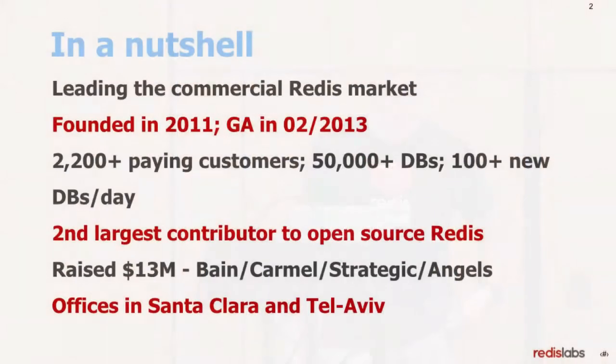In a nutshell, we are the leading commercial company behind Redis, founded in 2011, GA in February 2013. Since then, we managed to acquire 2,200 customers. Over 50,000 databases are on our service, with over 100 new databases every day. We are the second largest contributor to the open source Redis after Salvatore Sanfilippo, the creator of Redis, who is a pivotal employee. We raised a large amount of money from good venture capital, strategic investors, and angel groups, and we have offices in Tel Aviv and Santa Clara.